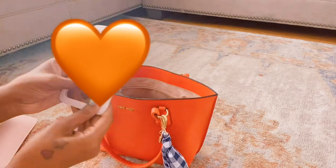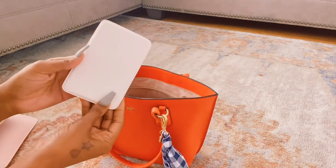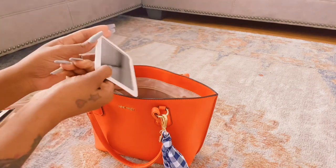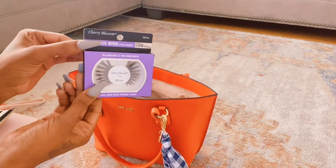I have my little purse mirror. And I have my eyelashes.